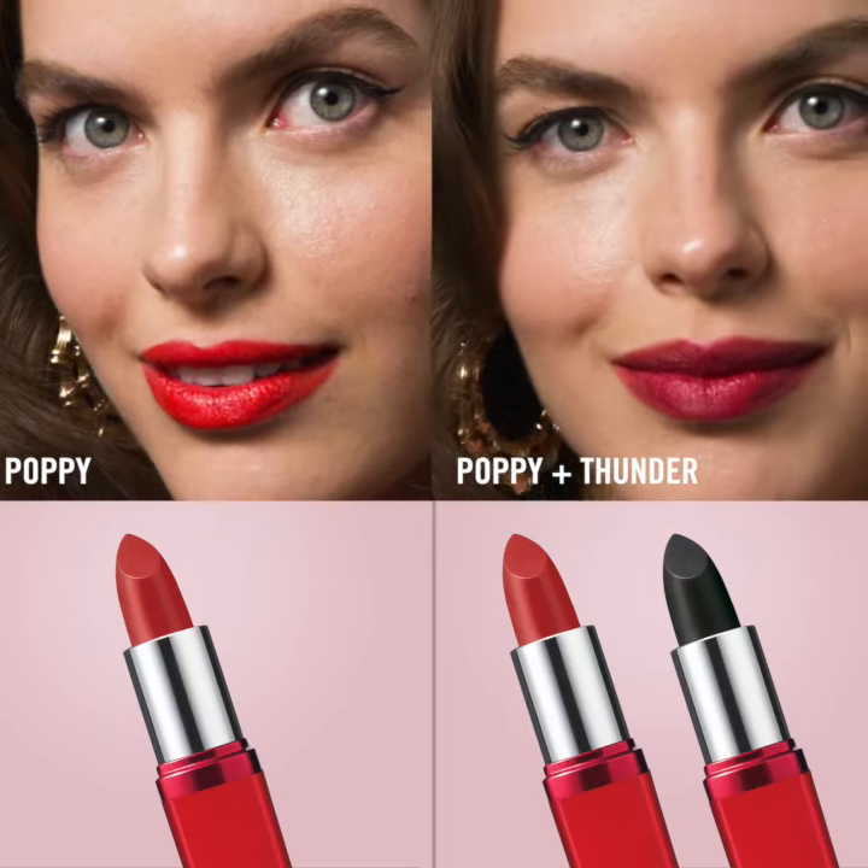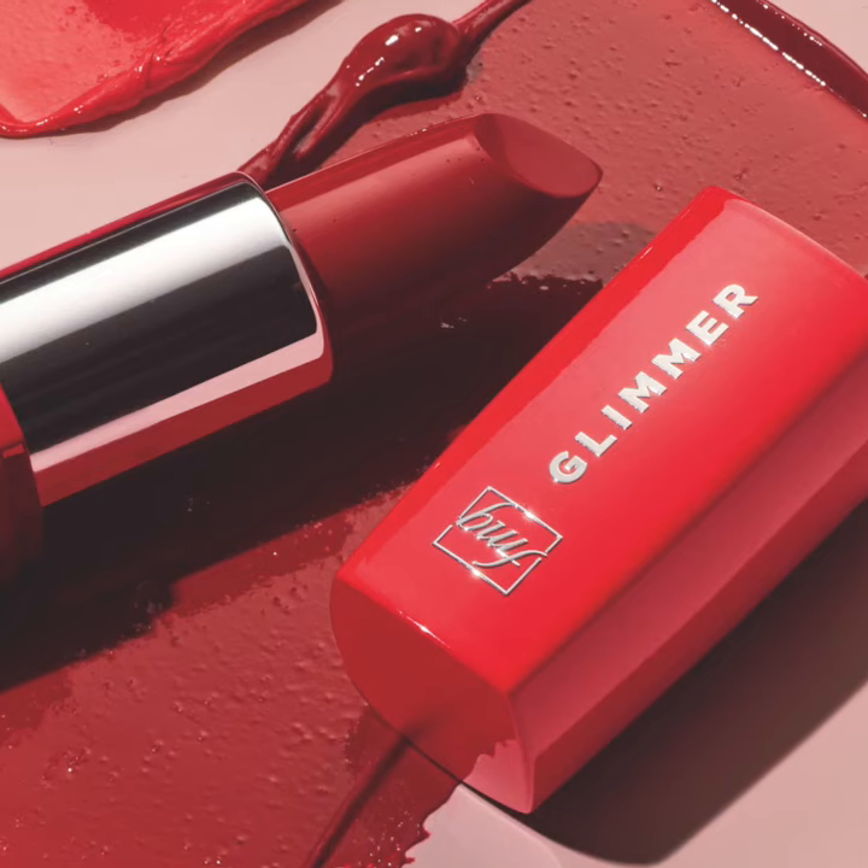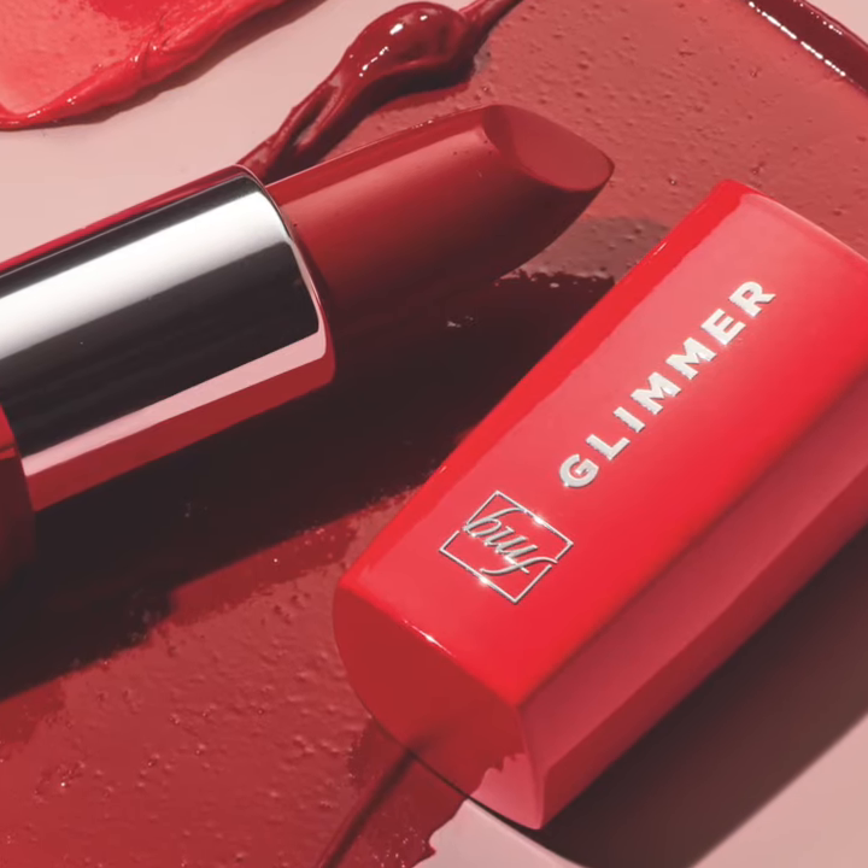The black shade, named Thunder, can be worn alone or layered with any of the other Glimmer Satin Lipstick shades to create a new shade with greater depth. Be creative and enjoy expressing yourself with FMG Glimmer Satin Lipstick as you make life beautiful with Avon.